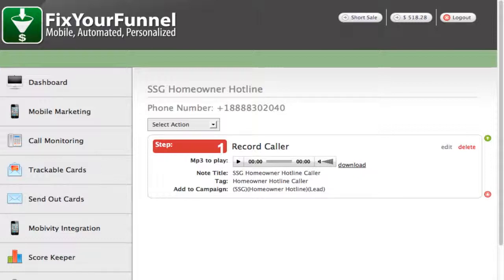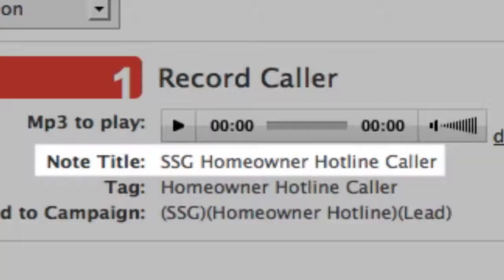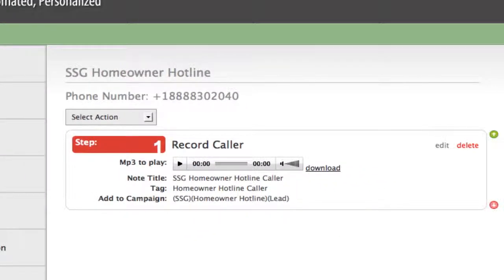The recording that we get at the end of the call from the caller is then appended as a note to the contact record, so that you can listen to it, get the information, update the contact record, and be able to move forward. This is a really great way to integrate the phone with the recorded message and lead capture into Infusionsoft.